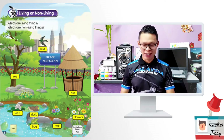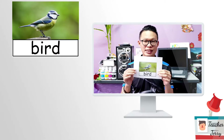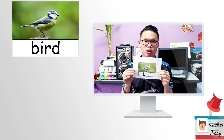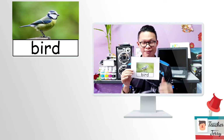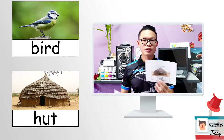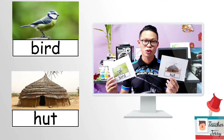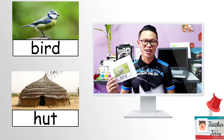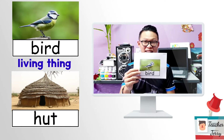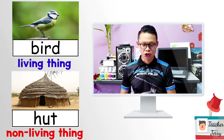Alright, the first one — a bird. Is it a living thing or non-living thing? And the second one is a heart. A bird and a heart — which one is the living thing? Which one is non-living? Bird is a living thing. The heart is a non-living thing. Right?